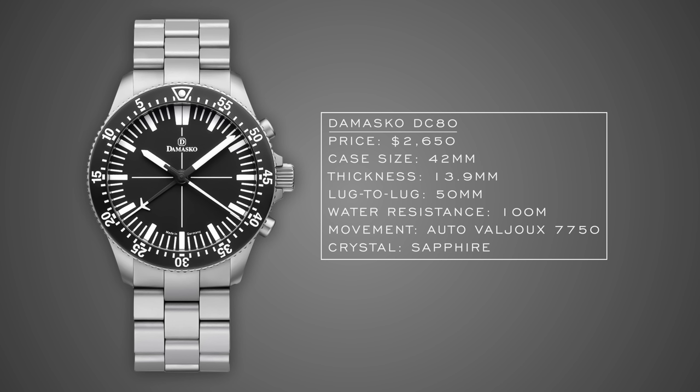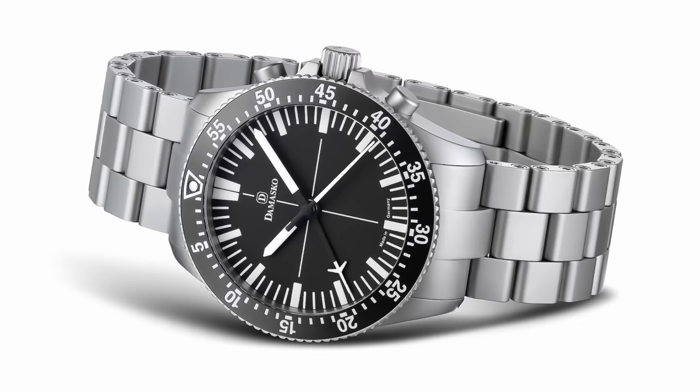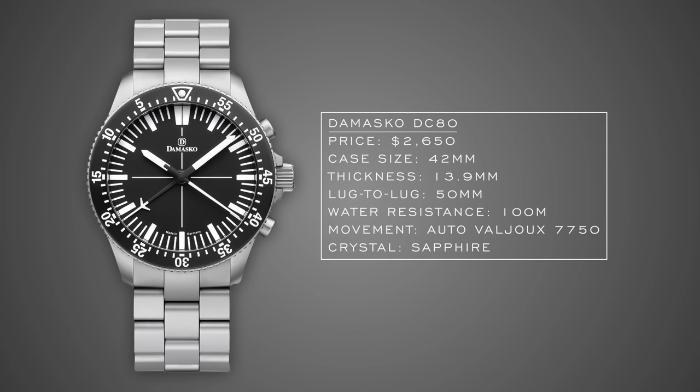Looking at rugged chronographs in this price range — first the Damasko DC80. The main attraction is its utilitarian style: stark markers, black dial, white markers, very legible. It features a modified Valjoux 7750 at the center, reworked so that both the elapsed minute and second chronograph hands are centralized on the dial — inspired by the legendary Lemania 5100. Damasko's case treatment includes hardening technology, nice water resistance, and a sapphire crystal, making it a very rugged and highly legible, well-built watch.